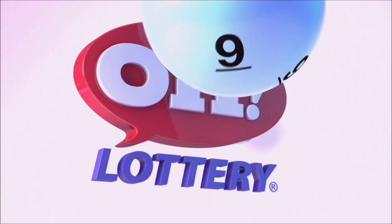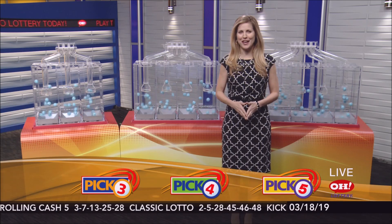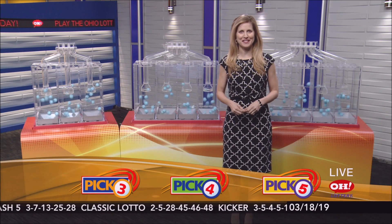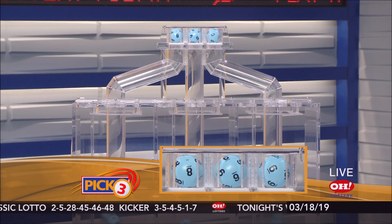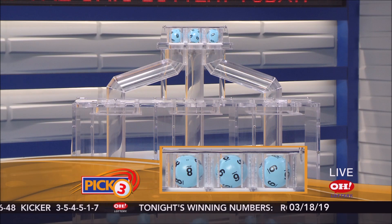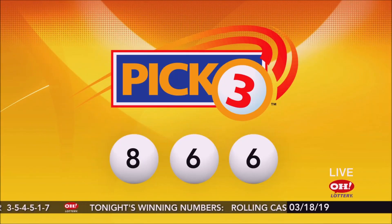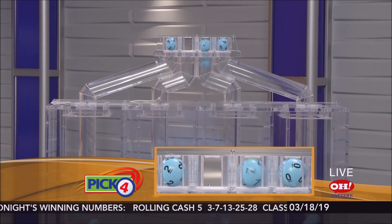Stay tuned now for the rest of tonight's winning numbers. We're here to pick winning numbers for Monday, March 18th. I'm Karen Kowaliks, and here are tonight's winning Pick 3 numbers: first up we have an 8, followed by the number 6, and another number 6. Repeating this evening's winning Pick 3: 866.